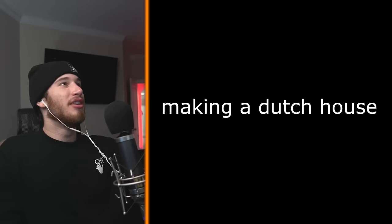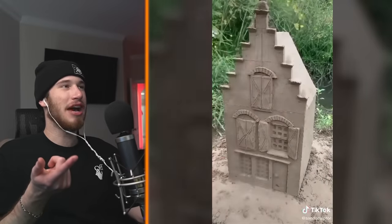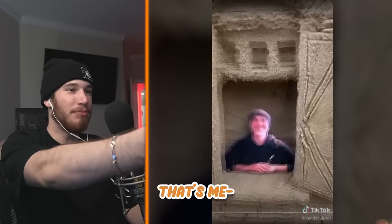Making a Dutch house. You're Dutch, right? Yes. This is your house. Is this true? Is this exactly how your house looks? Blossa, is that you? Is that a Blossa face reveal?